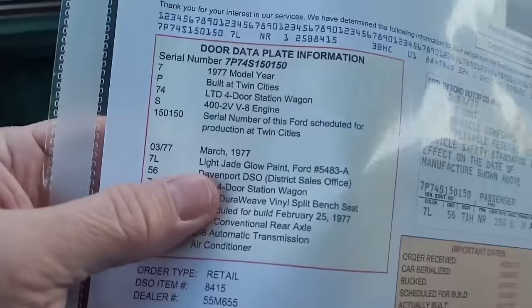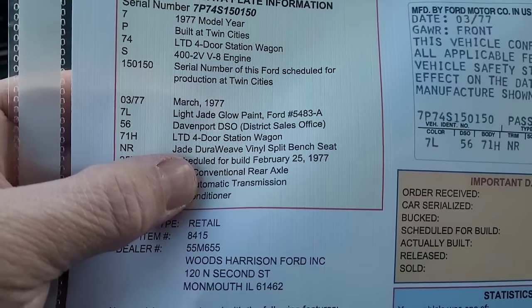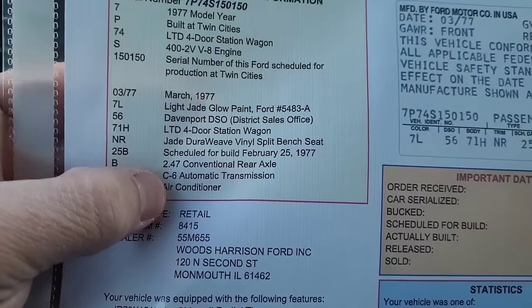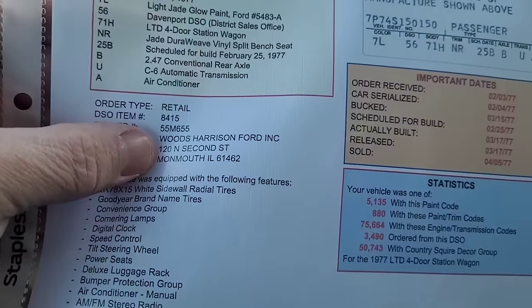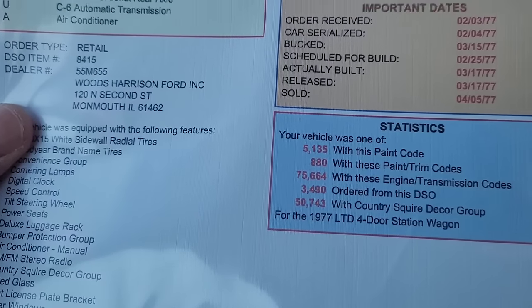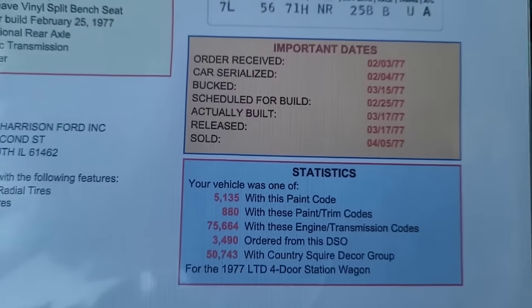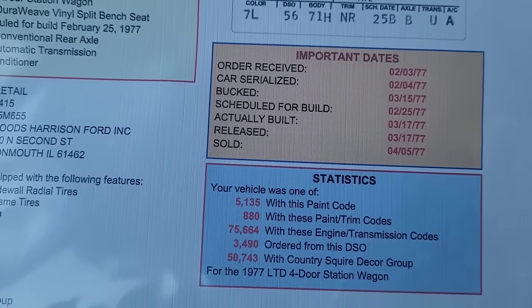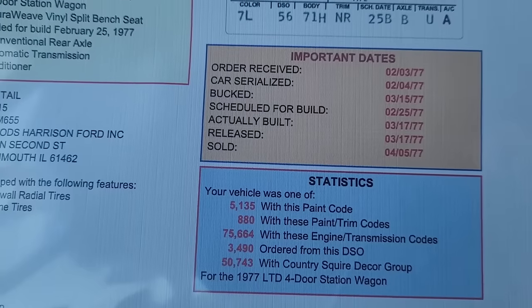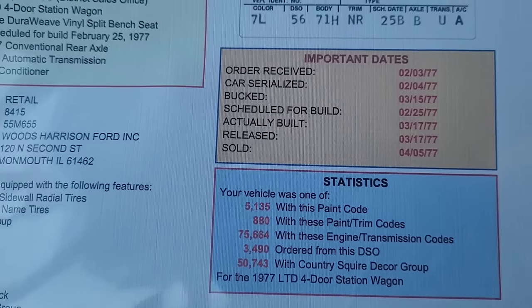Here's your Light Jade Glow paint - it was ordered through the Davenport ordering district. It shows the jade Dura Weave and vinyl split bench seats, scheduled for build February 25th, 1977. It's got the C6 transmission. It was sold at Woods Harrison Ford Incorporated in Monmouth, Illinois. I got the car up here from Dallas, Texas - it somehow made it down there and was also in Minnesota, but the underside is extremely clean and I'm not worried about rust at all. Order received February 3rd, '77; serialized on the 4th; bucked March 15th; scheduled for build February 25th; actually built March 17th; released March 17th; and sold April 5th, 1977.